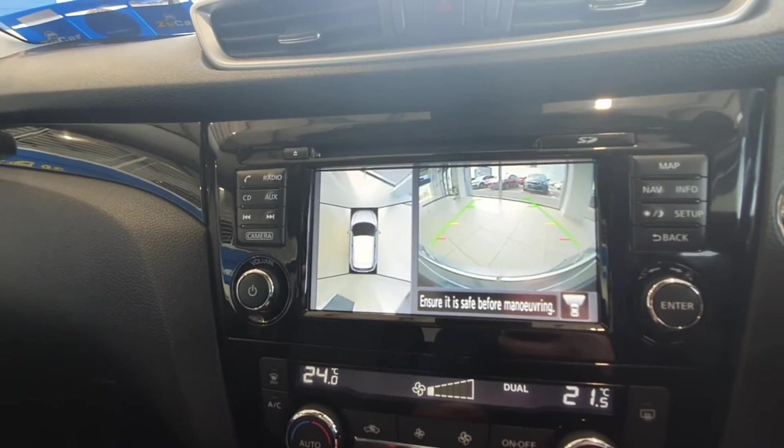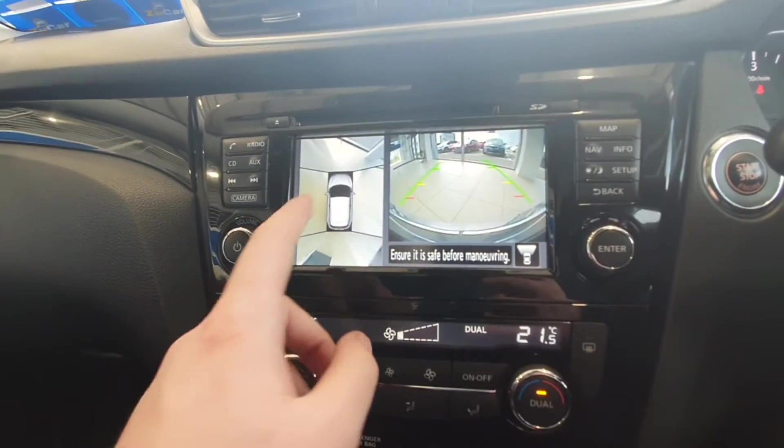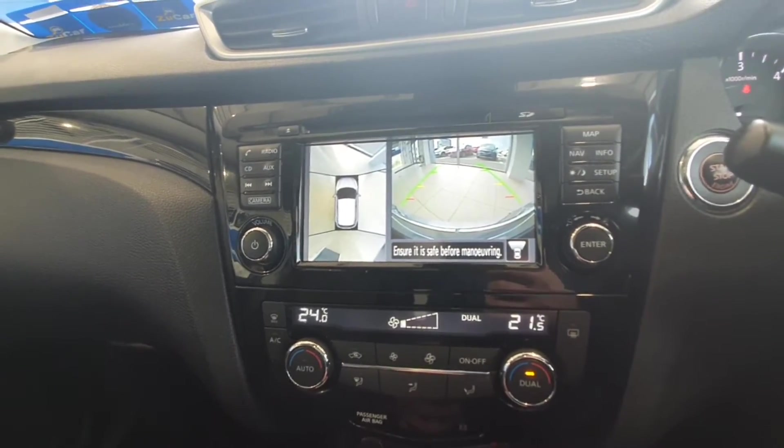Here's the rear reversing camera and aerial view camera that you get on this lovely Qashqai. Once you reverse you'll be able to see your full 360-degree view while reversing to get you in and out of those tight spaces really, really easily.